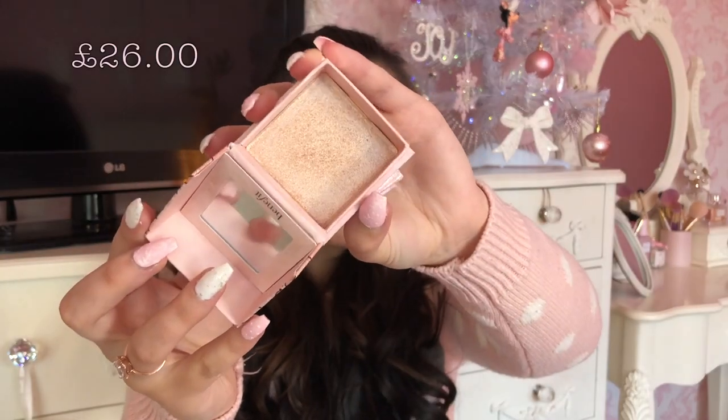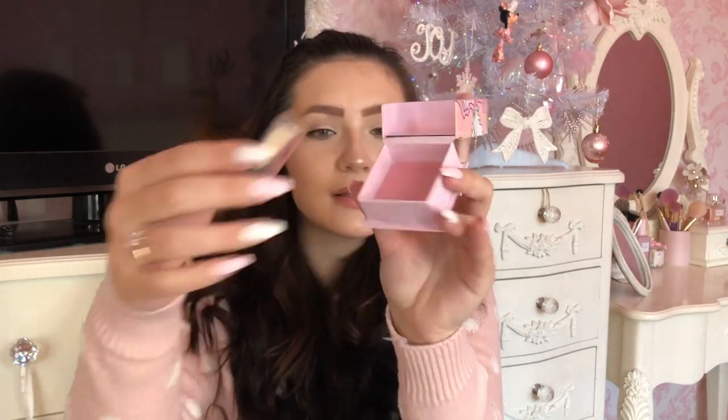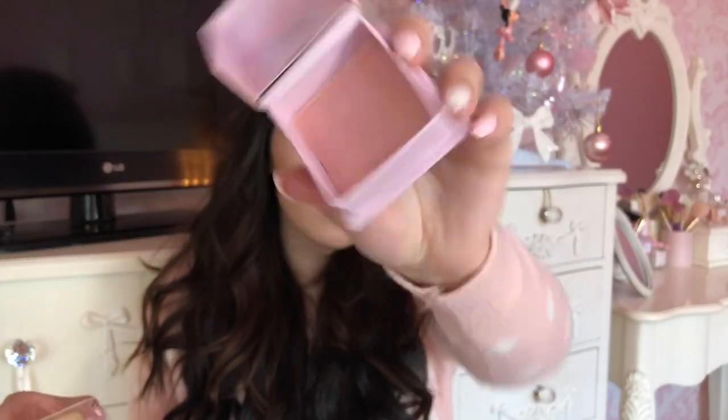Another really cute girly gift idea for someone that loves makeup is these Benefit Highlighters. This one in particular — Cookie — is amazing; the colour is just gorgeous gold. I feel like anyone that likes makeup would absolutely love these. They also come with the little brush as always with the Benefit boxes. There's also a pinky colour option. I feel like if someone opened one of these in their stocking, or just as a present, they would love it — the perfect gift this Christmas.